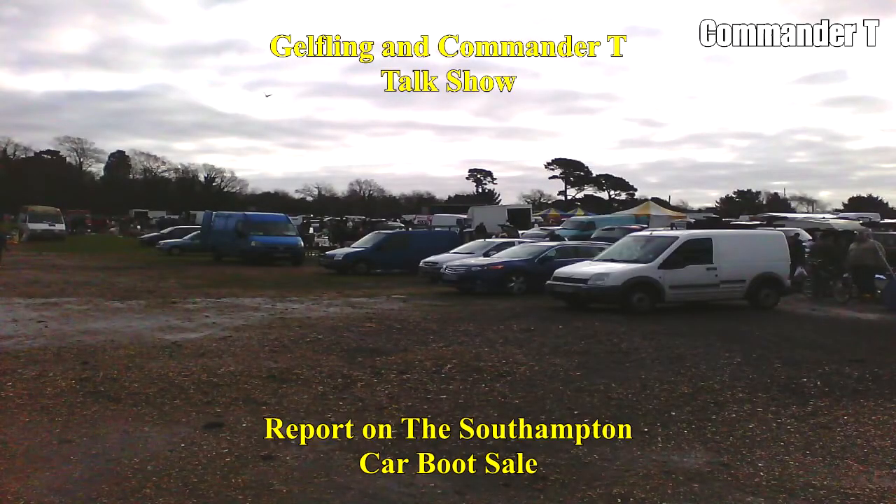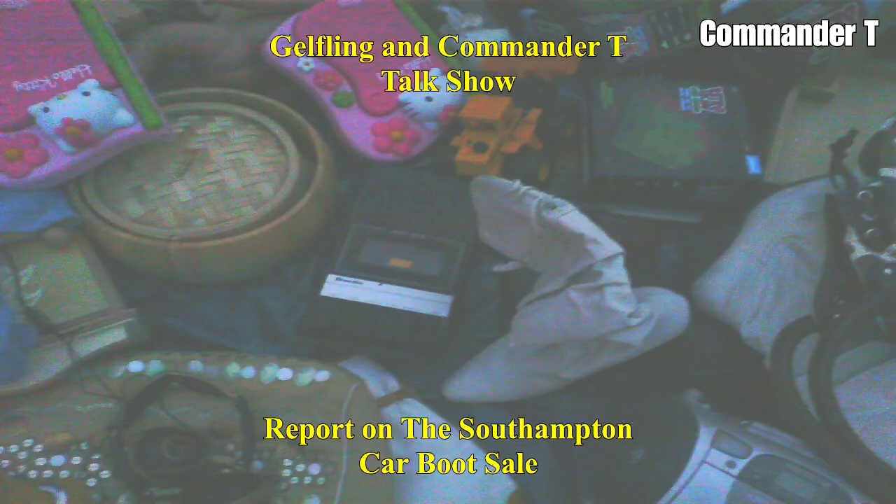Hello and welcome to another Gelfingen Commander T talk show. This is another report on the Southampton car boot sale. It's still quite cold in February but at least it's dry, so let's go with the first items.